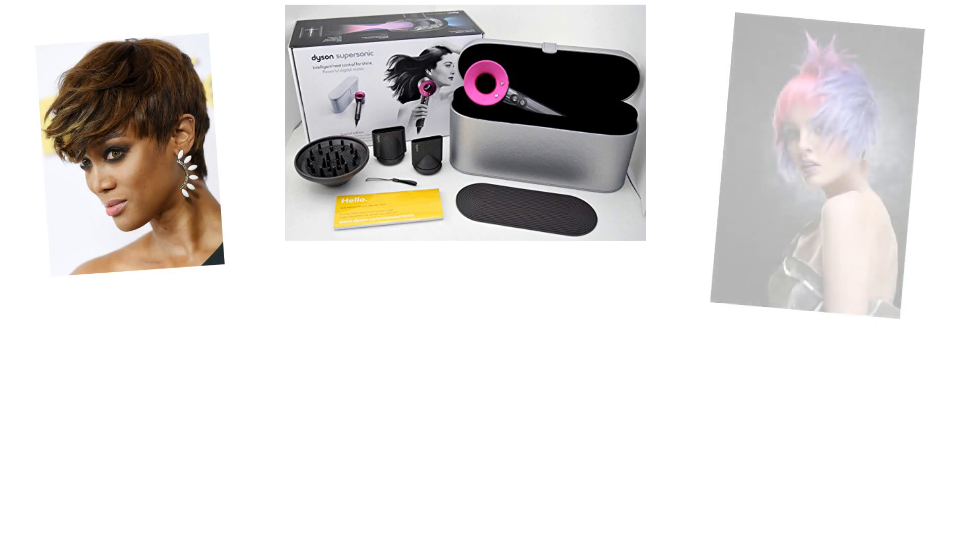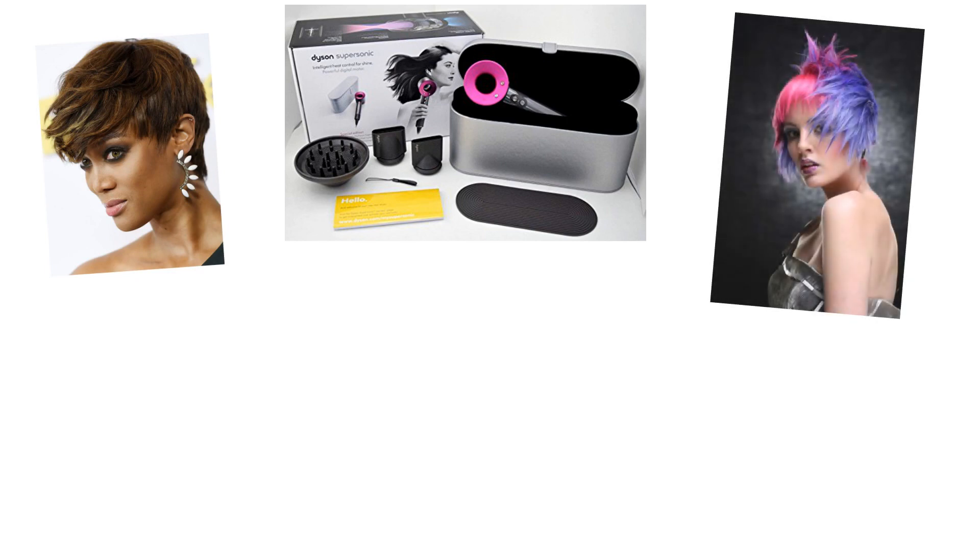Dyson hairdryer review: is the Dyson Supersonic just full of hot air? You already know that Dyson has revolutionized how we vacuum our carpets and dry our hands, but did you know that there's now a hairdryer that will do things for your hair that has never been done before? The name of the dryer is the Supersonic by Dyson.